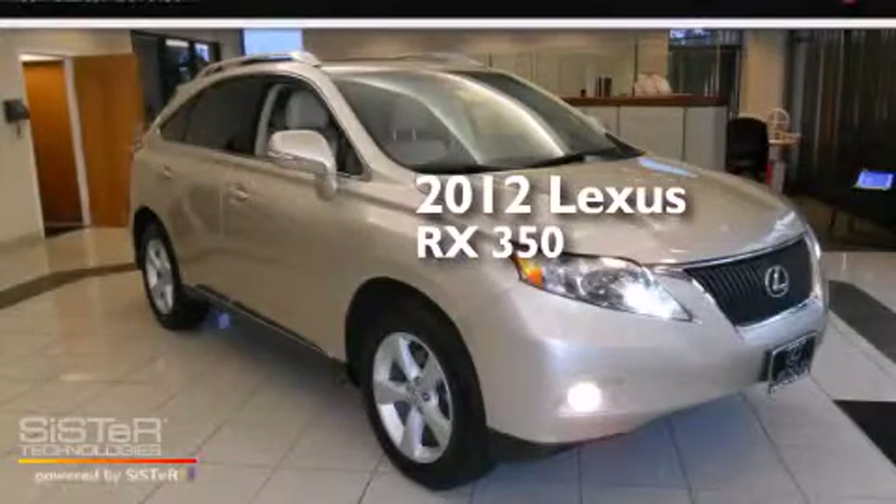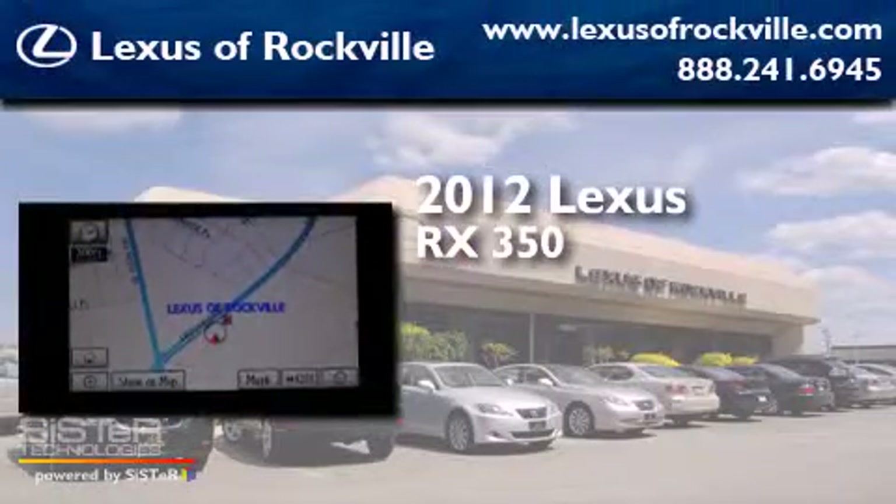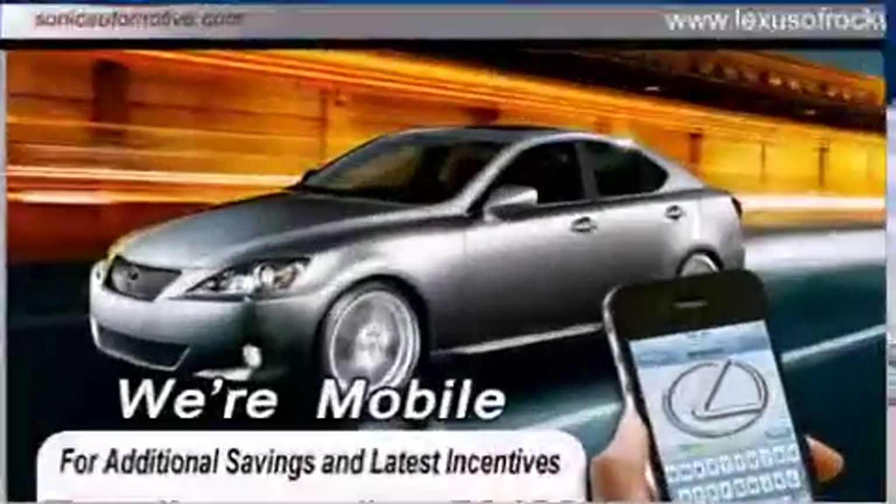This is a certified pre-owned 2012 Lexus RX 350. It has a six-cylinder engine, an automatic transmission, and all-wheel drive.